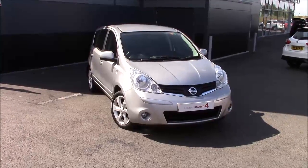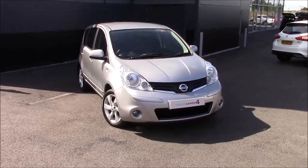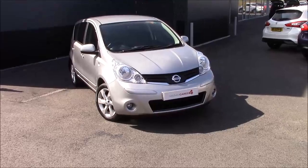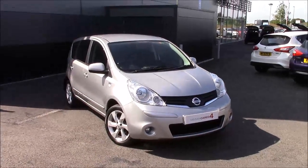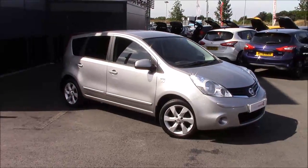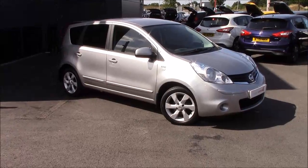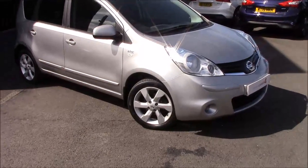Welcome to Wessex Nissan Cruise Coulsway Bristol. Here today we've got a real treat for you. We have this lovely Nissan Note N-Tec, which is the 1.4 petrol engine and a five-speed manual transmission. It does about 50 to the gallon, has tax band E and insurance group 12, and it comes in this lovely metallic silver.